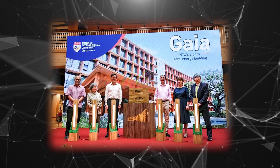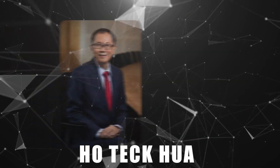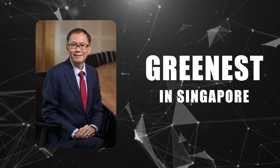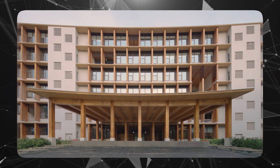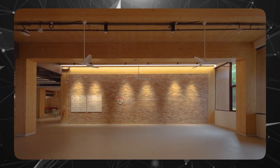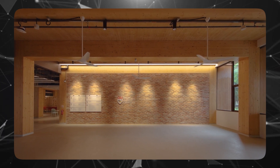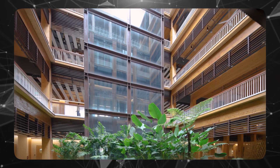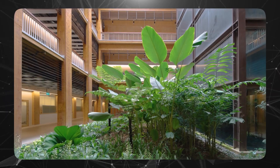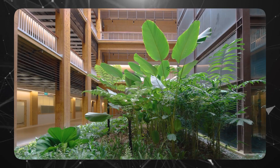During the building's inauguration, the university president Ho Tek Hwa proudly declared their campus as the greenest in Singapore. The verdict from business school students on their new facility is yet to be seen since their classes on campus haven't started yet. There's a growing body of evidence suggesting that using wood in architecture can positively impact well-being, potentially reducing stress levels and bettering grades.